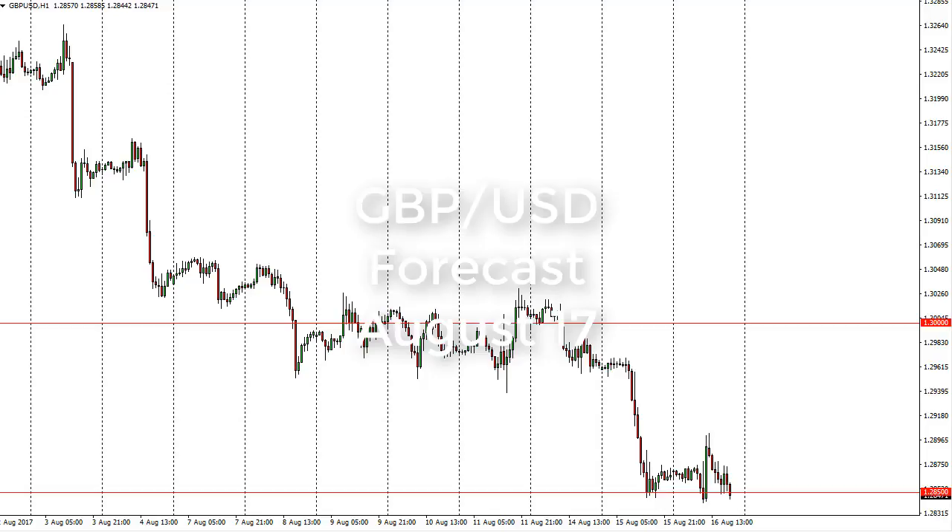From FX Empire, this is Christopher Lewis looking at the British pound US dollar pair for the 17th of August. You can see that we've done very little on Wednesday, hugging the 1.2850 level. A breakdown below there is probably going to be a dollar positive move overall.